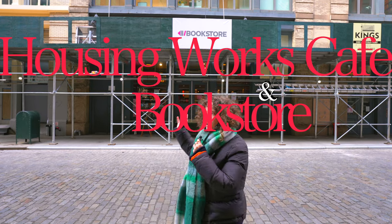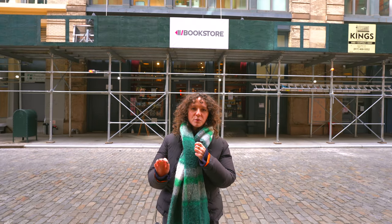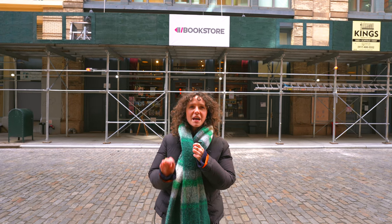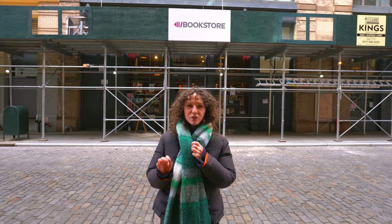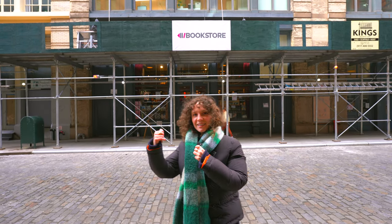Here I'm in front of Housing Works bookstore in Soho. Unfortunately it's covered by scaffolding, which is a New York staple, but we got to work with what we got to work with. This was one of the first used bookstores that I came to in the city that showed me how exciting and magical New York City used bookstores could be. There's really no other way to tell you how great it is unless I show you inside. Let's go.